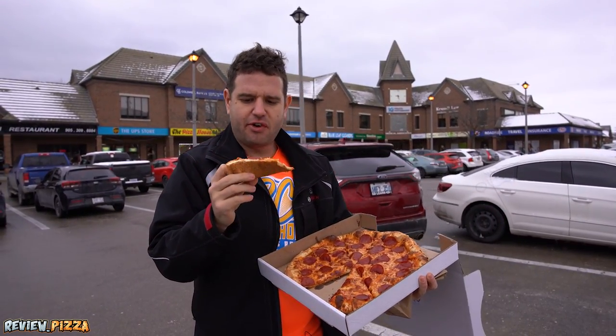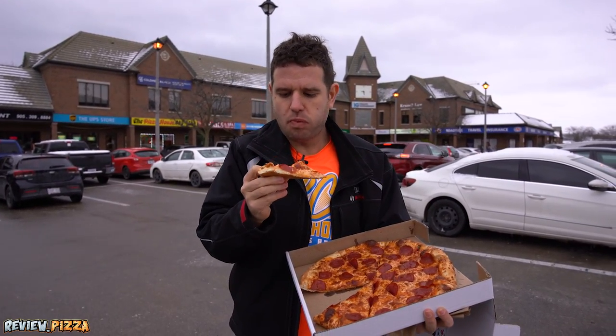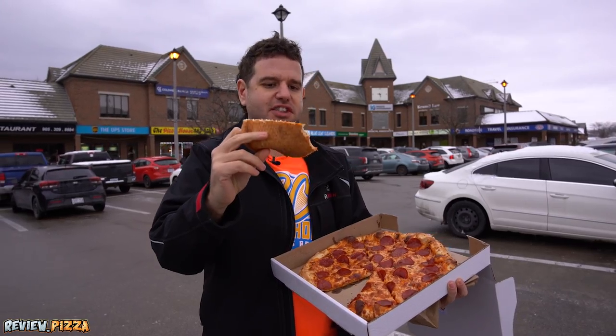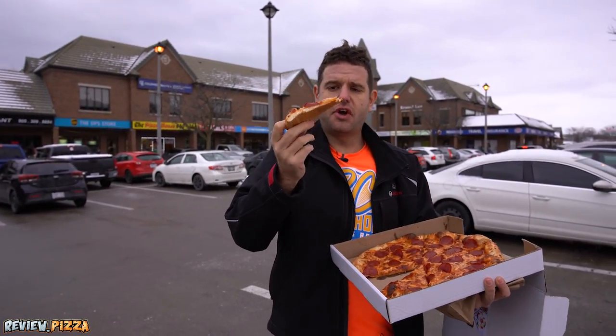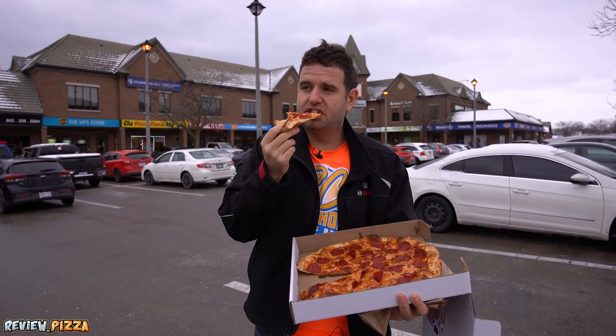It looks like a 14-inch pie. Crust is good. Tasting a little bit of cheese underneath. Looks good. It's cooked. It's thin. I'm liking the sauce. The cheese, I'm not sure yet.